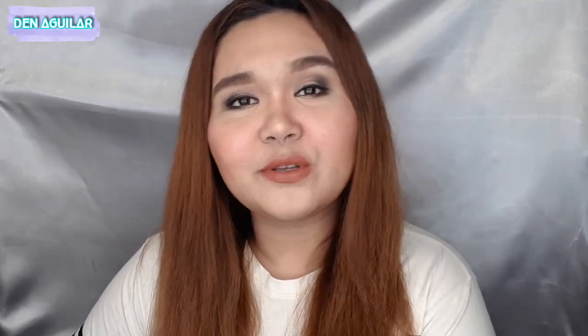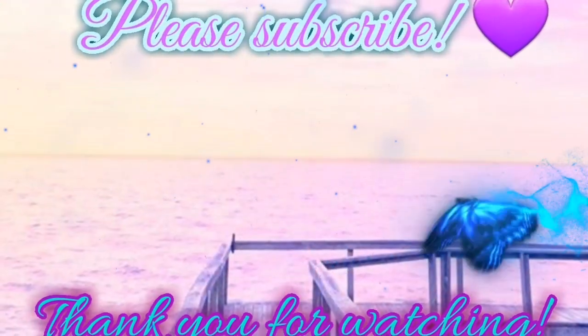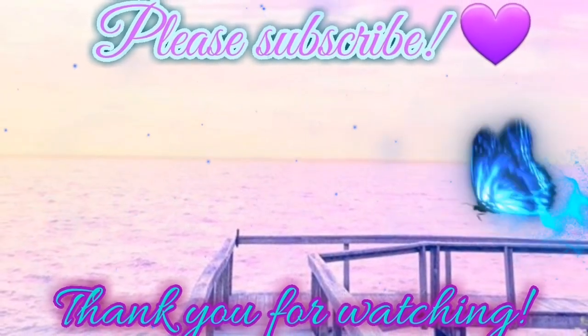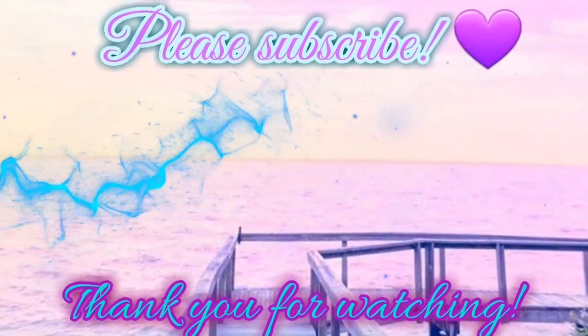I hope you enjoyed watching this video. If you did, please don't forget to hit the thumbs up, comment, and subscribe. Thank you for watching, and I hope to see you on the next one. Bye, girl!